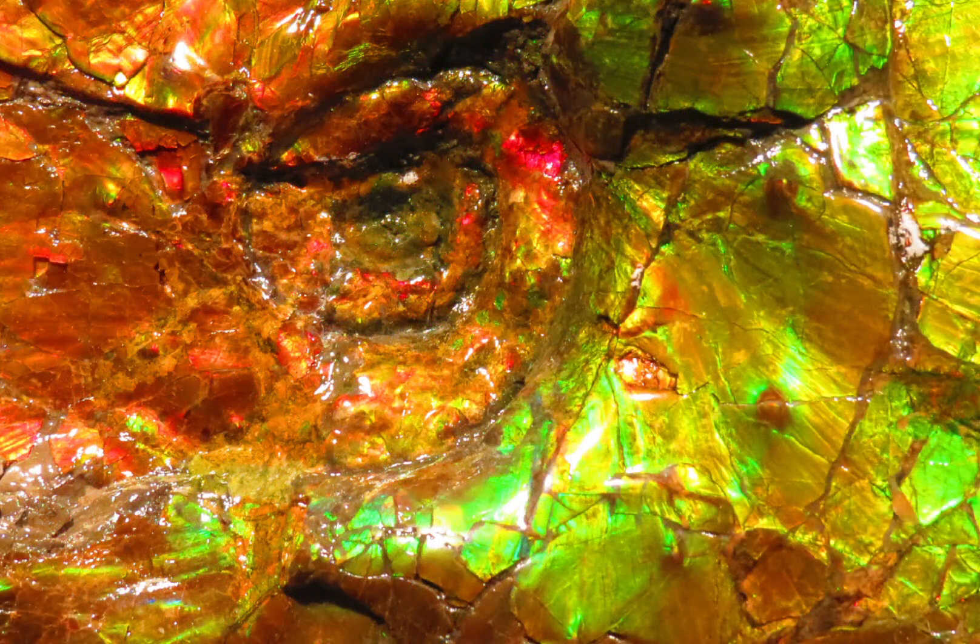To summarise, ammonite fossils offer a fascinating display of colours that result from the mineralisation process and the presence of other materials in the surrounding sediments. These colours are not only visually stunning, but they also provide valuable information about the environment and the geological conditions in which the ammonites lived and died. Whether displayed in a museum or used for research purposes, ammonite fossils continue to captivate audiences with their beautiful and unique pinwheel-like colours.